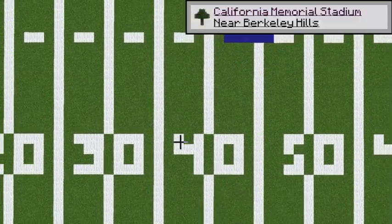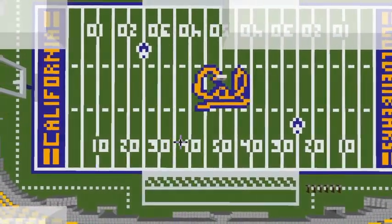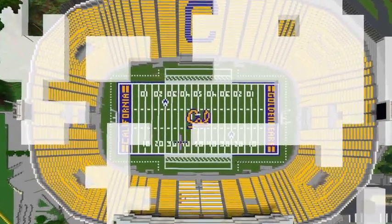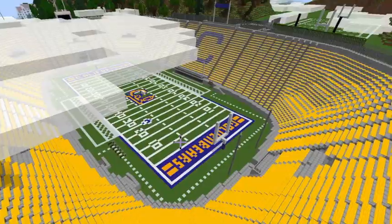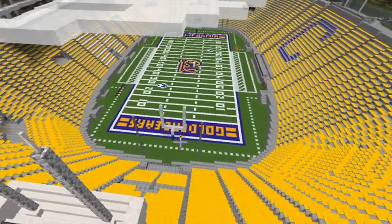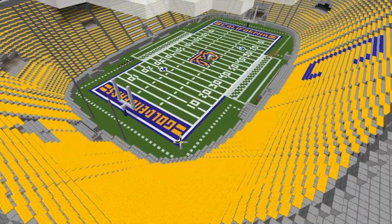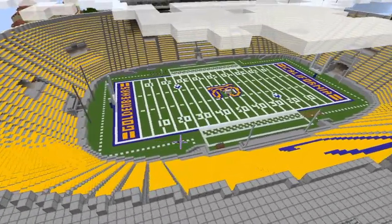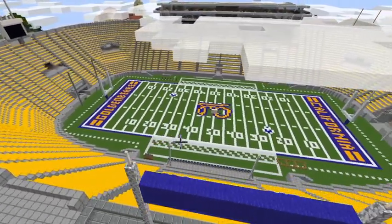California Memorial Stadium. The stadium is located right next to the beautiful Berkeley Hills and it's the home field for UC Berkeley's football team. Big-name NFL players such as Aaron Rodgers, Jared Goff, Marshawn Lynch, and Tony Gonzalez have all played here. At the start of every season, Cal offers a small discount to those who buy season passes early. But let's be honest, the football team kinda sucks and no one wants to buy those season passes. The stadium is right on top of the Hayward Fault, so if an earthquake ever happens, the stadium can split into two.